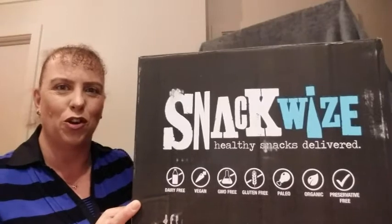Hi, I'm Ali. I love Aussie subscription boxes and supporting Australian businesses, and today I've got the box from Snackwise to show you.